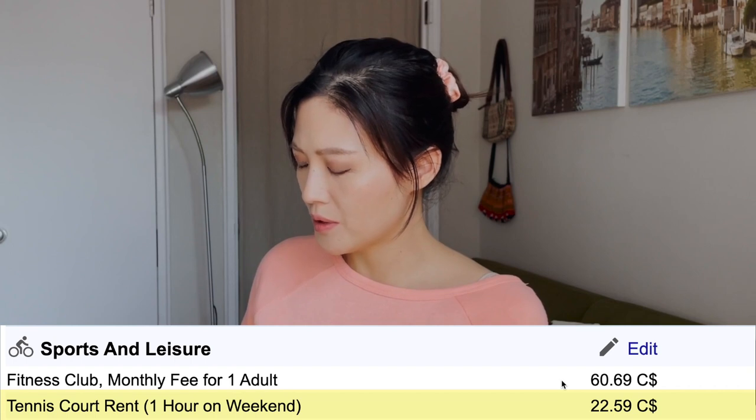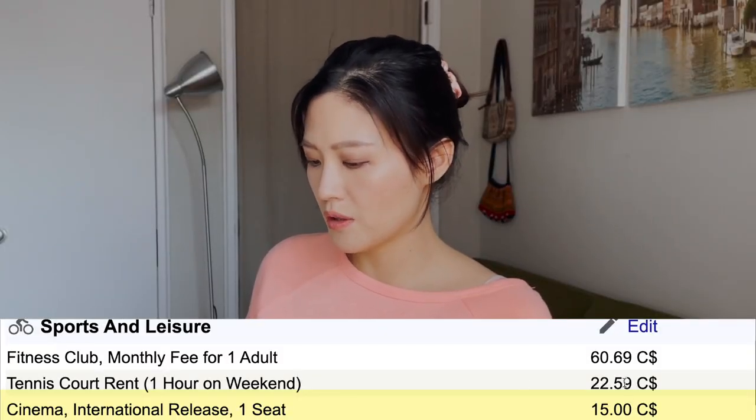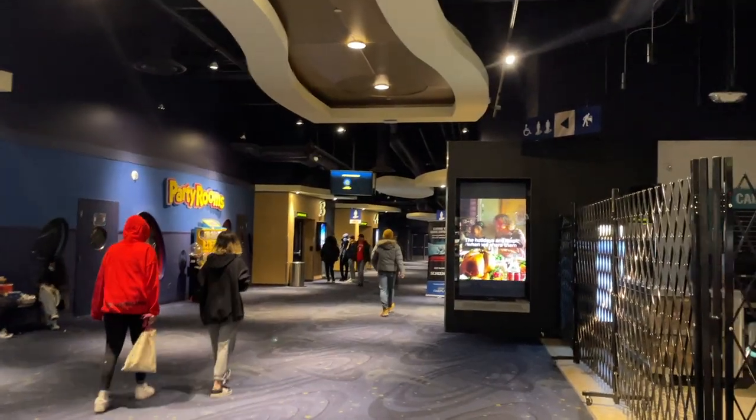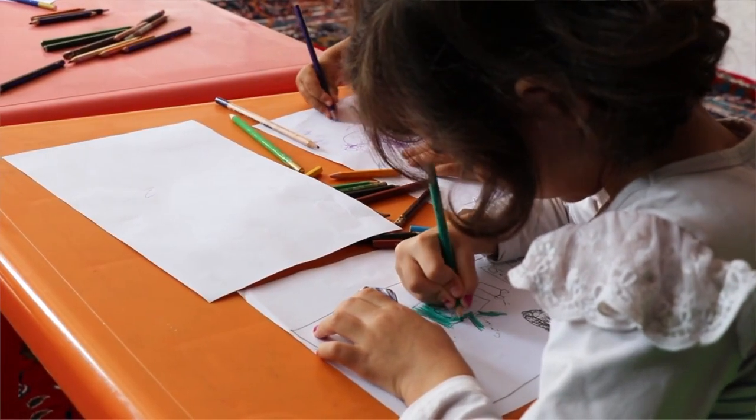Tennis court rental for one hour on the weekend is $22.50, which seems quite reasonable. Cinema for an international release is around $15 per seat, which is accurate — though booking online adds a $1.50 fee. If you don't want to spend anything on cinema tickets, check out the video linked here: if you have a Scotiabank credit card you can accumulate points and within a few months have enough for a free ticket. We never pay for our cinema tickets.